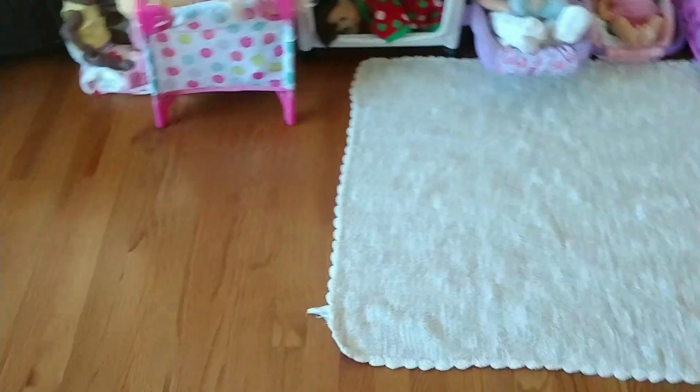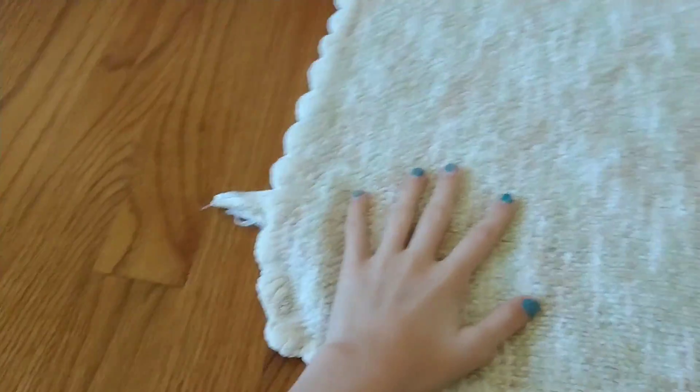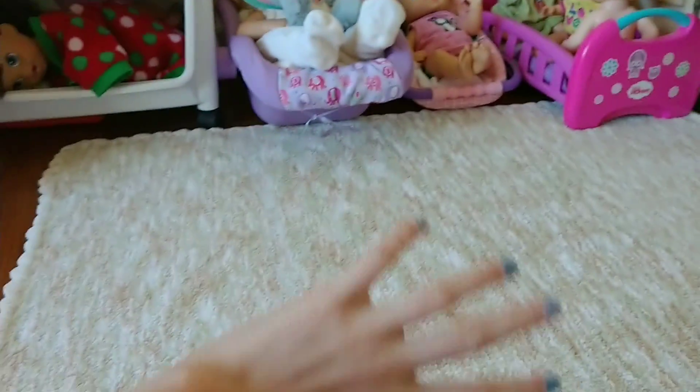When you walk in, here's the overview of the nursery. There used to be this little carpet — I called it the baby office carpet — just because they need a little play area. I moved it over here because I thought it would just be better. Then it gives more room over here, like the bathroom area.